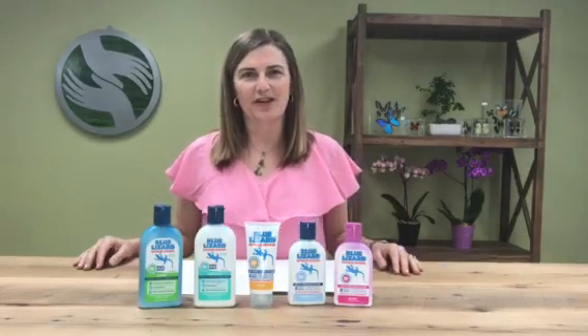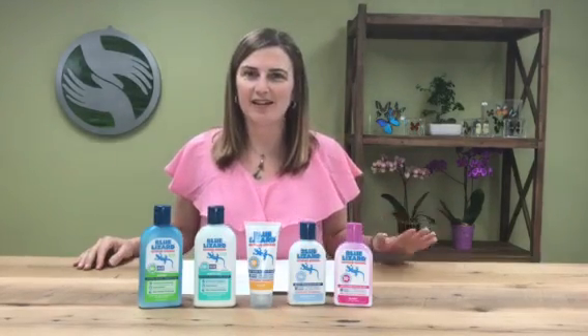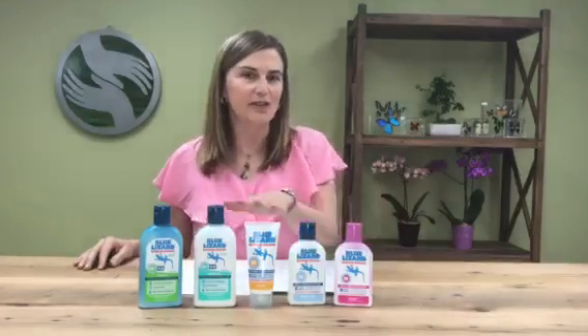Hi, I'm Dr. Allie Kareen of Purelandagreative.com. Today we're going to talk about sunscreens and a great new line we have called Blue Lizard.